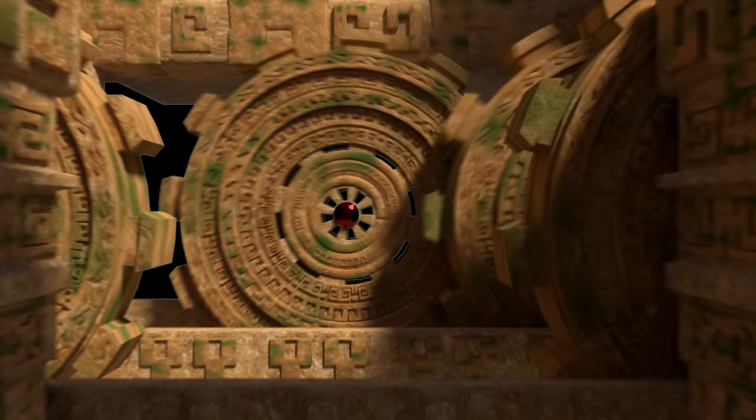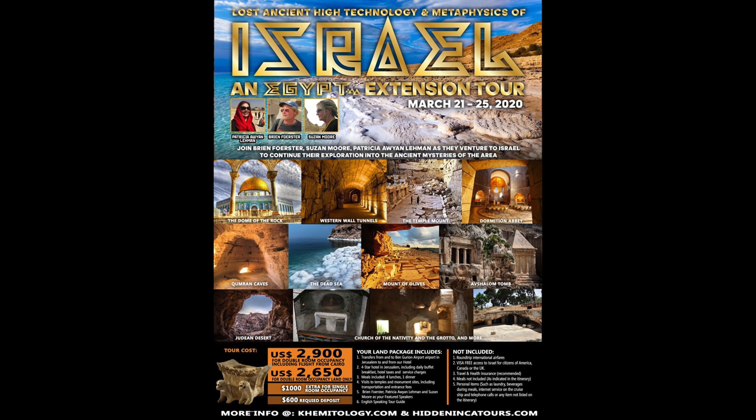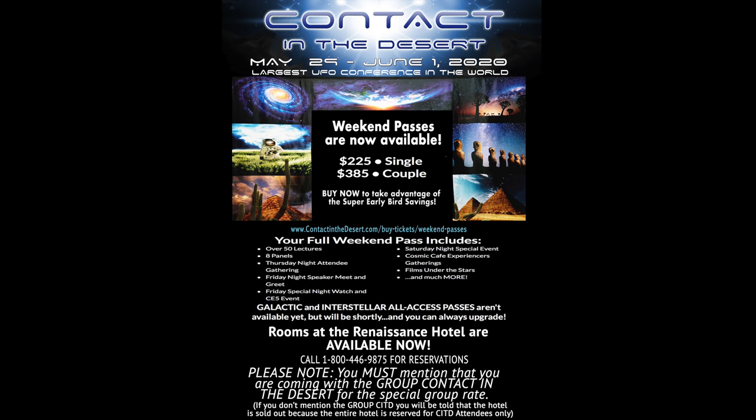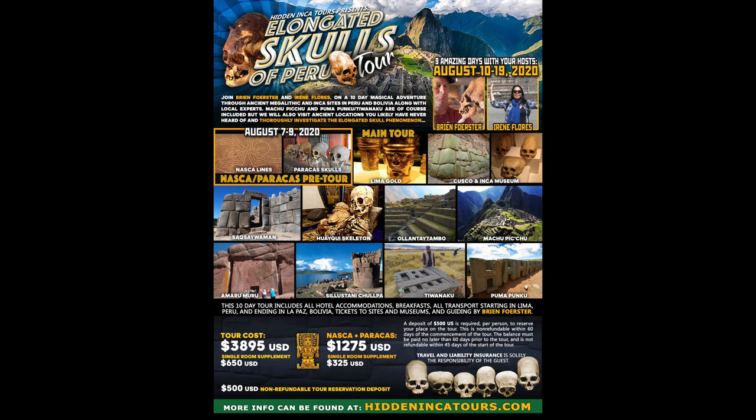Here are some upcoming events: in March of 2020 we return for our eighth annual trip to look at the ancient sites of Egypt. Right after that we'll be going to Israel to look at megalithic examples as well as the sacred sites of the Bible. In late May/early June 2020 I'll be at Contact in the Desert at Indian Wells in California. Also in June, our annual Inti Raymi Inca Celebration of the Sun tour, including Machu Picchu and Nazca. In August, our annual Elongated Skulls of Peru and Bolivia tour, including Pumapunku. And in November, our annual Explore the Mysteries of Peru and Bolivia tour. Thank you so much for watching.